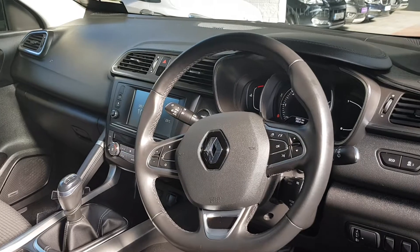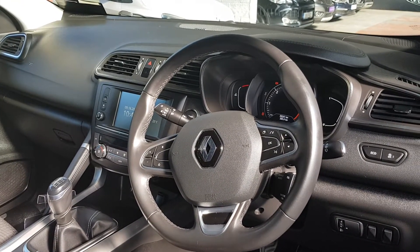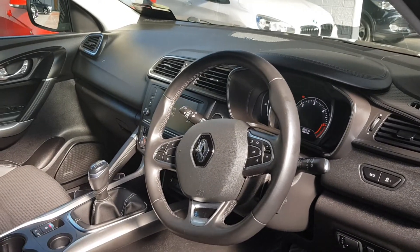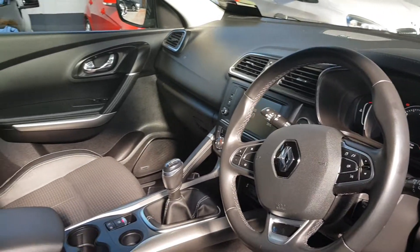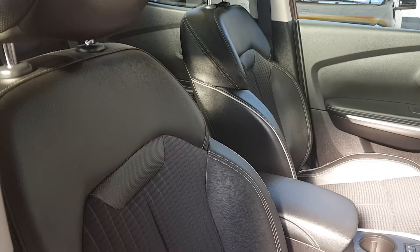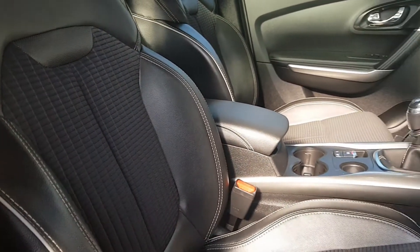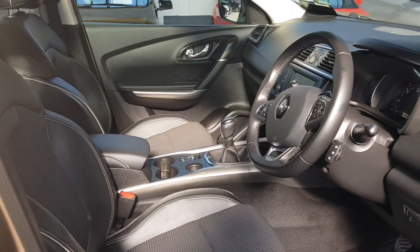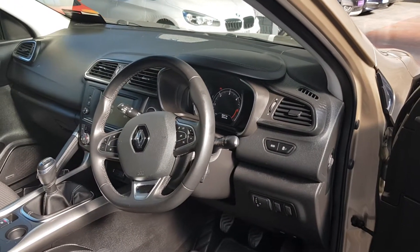You have cruise control and a speed limiter on the steering wheel, along with Bluetooth and radio functions. There's also voice activation, so when you have Apple or Android CarPlay set up you can use Siri or Google Assistant depending on your device. You have a one-touch handbrake and leather trim on the seats with cloth inserts.